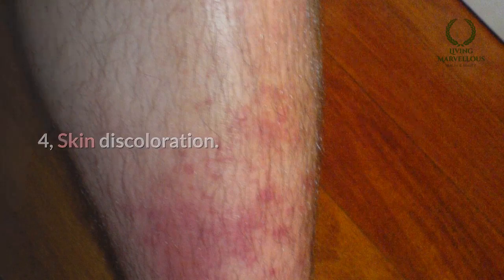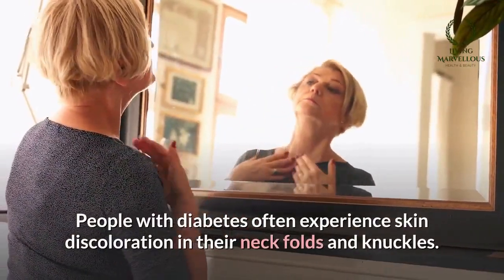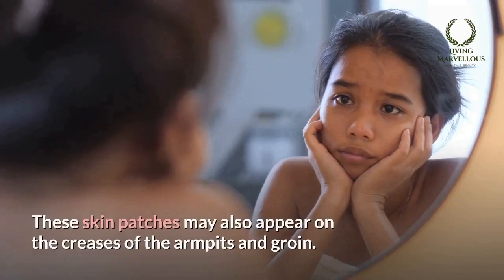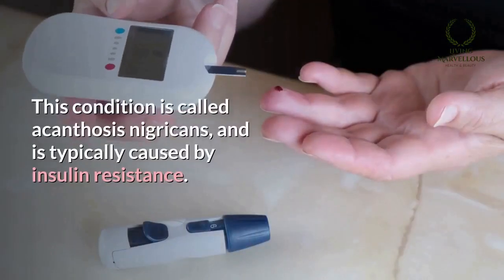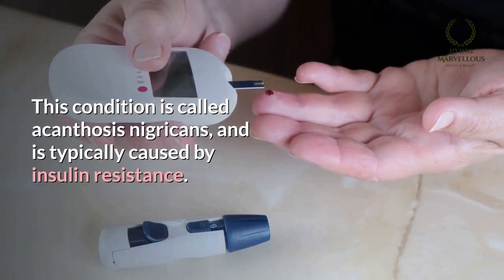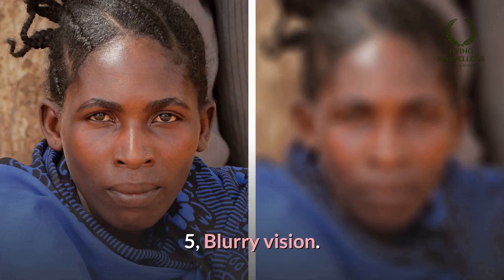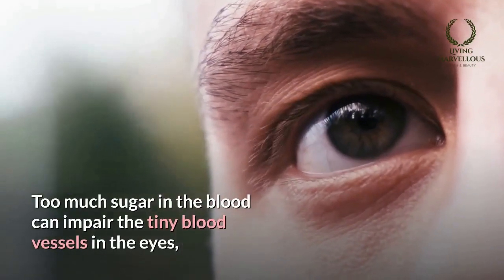Number four: skin discoloration. People with diabetes often experience skin discoloration in their neck folds and knuckles. These skin patches may also appear on the creases of the armpits and groin. This condition is called acanthosis nigricans and is typically caused by insulin resistance.